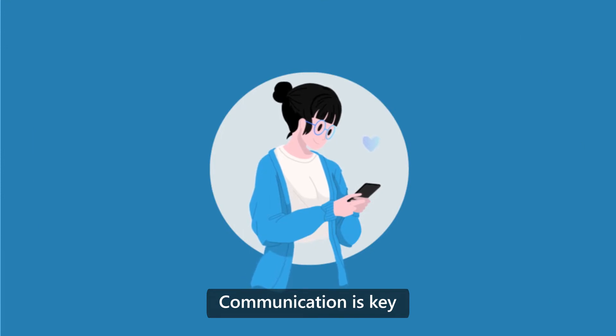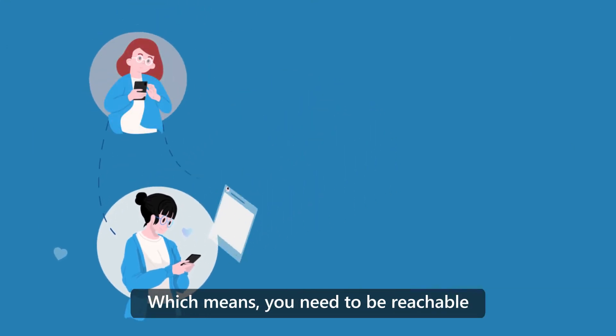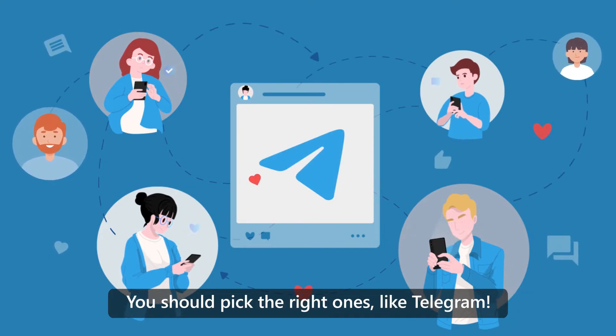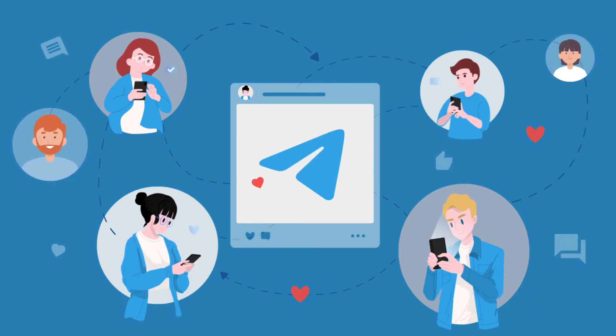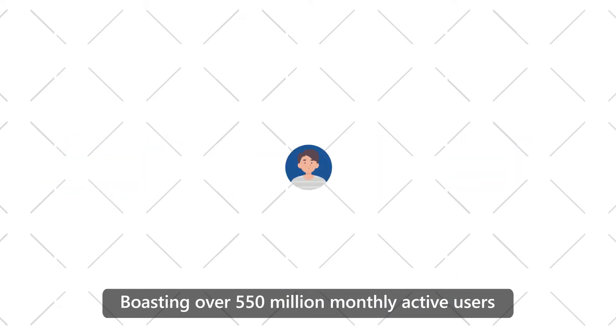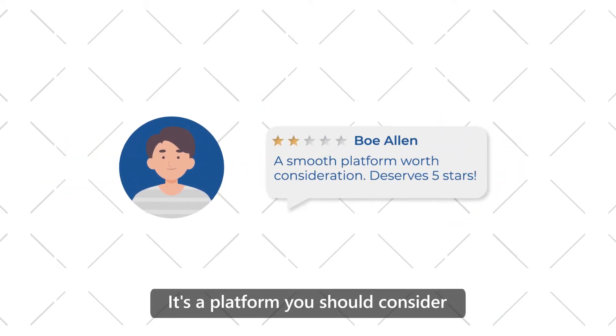Communication is key, which means you need to be reachable. With social networking sites constantly on the rise, you should pick the right ones, like Telegram. Boasting over 550 million monthly active users, it's a platform you should consider.